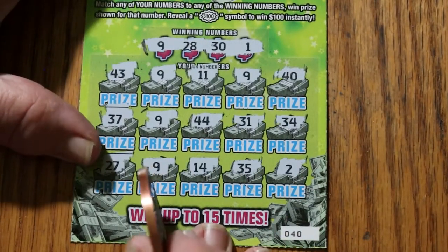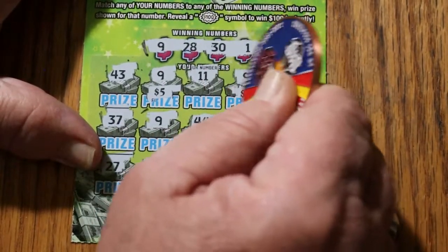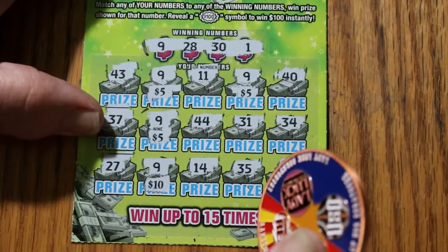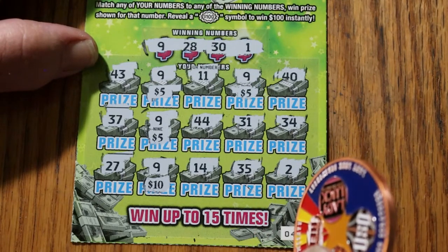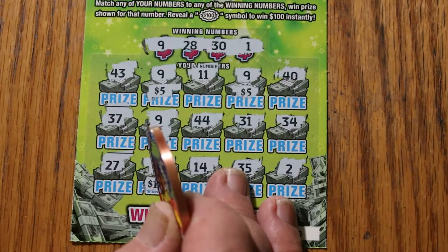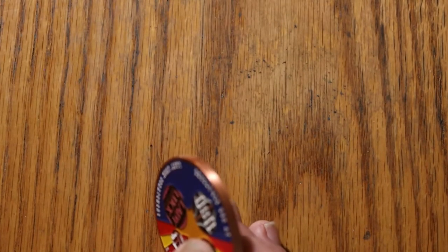Let's see what happens with this. 5, another 5, another 5, another 5, a 10, and 25. Great start to a $50 session — half back already.